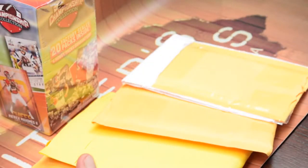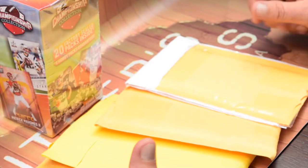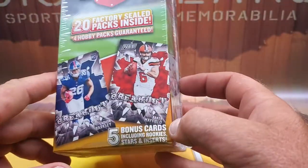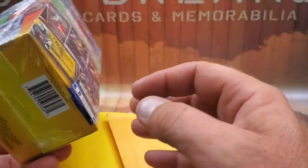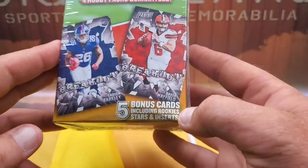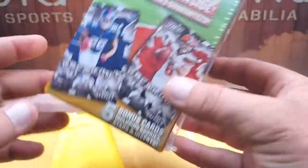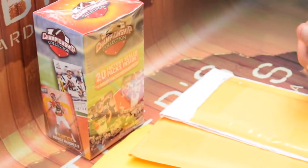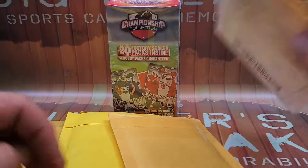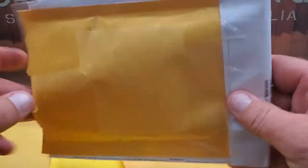Back at it again with a couple of mail packages to open up. We picked up this championship collection box from Panini — 20 factory sealed packs, four hobby packs included are guaranteed, and then it's got five cards included, rookie stars and inserts in the little compartment. I opened one about two weeks ago, got a couple good cards but took the chance. It was about 20 bucks for the box, so it was worth it.